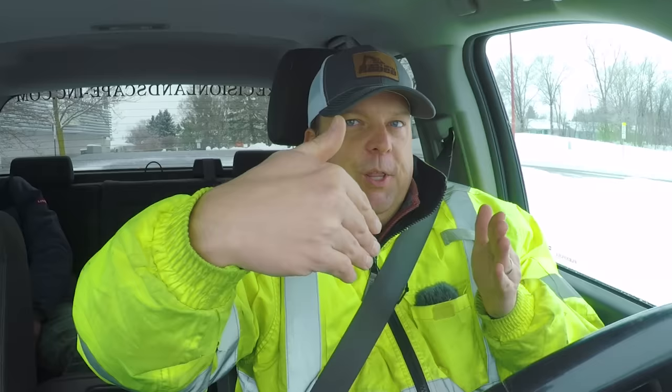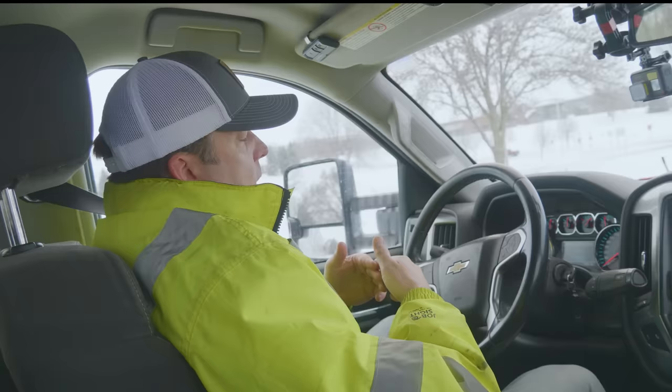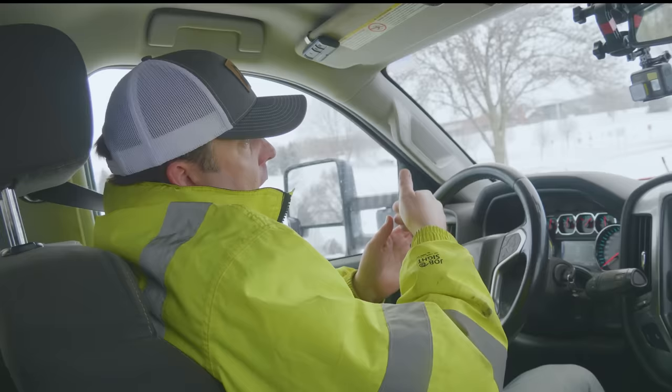With blade angle, understand where the machine is going to push. A V formation will push snow forward but can only push so much. Left or right will windrow it over. Also understand how much to load — if you've got about a foot of snow, you want to be about a foot into the blade on that windrow, otherwise you're just spilling it over the side and it's not efficient.